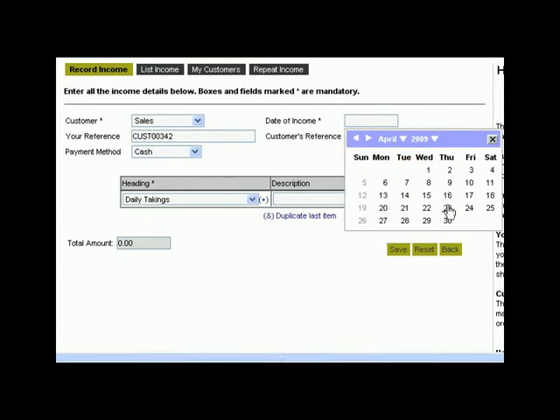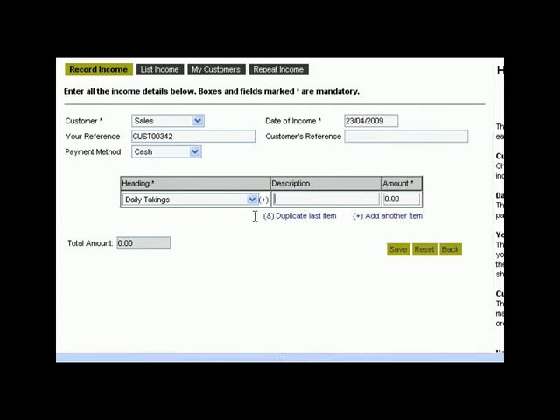We enter the relevant date, then a brief description, then the amount. When we click save, the income has been recorded.